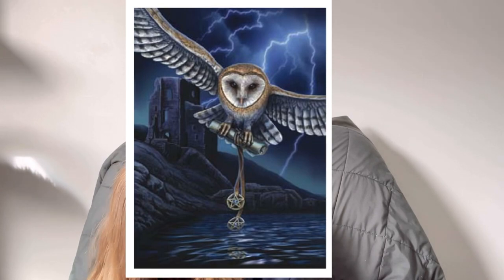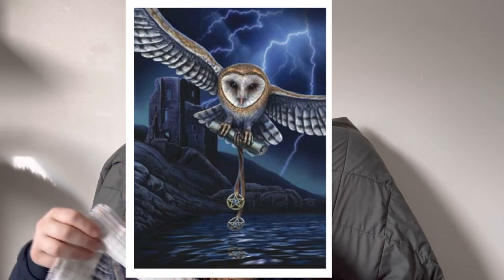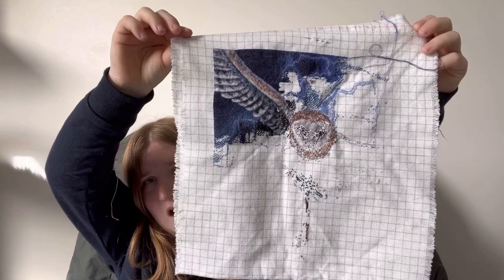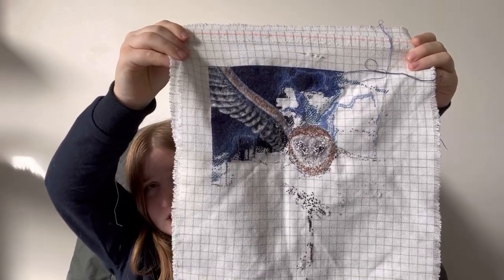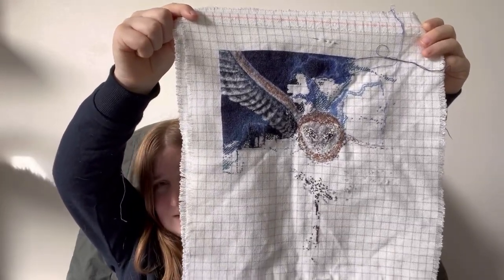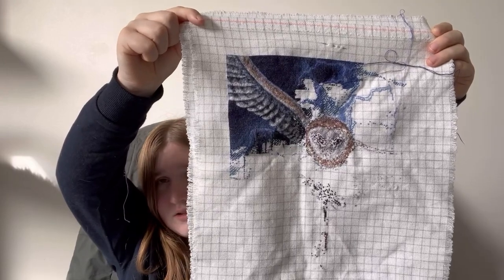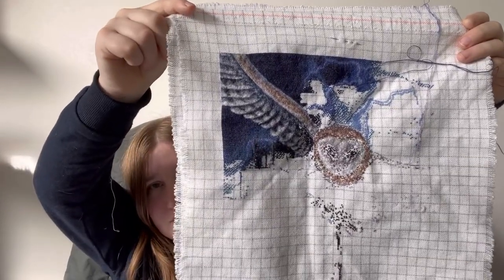My next piece is Mini Heart of the Storm, also a Heaven and Earth Designs. The artwork is by Lisa Parker and this one is at 21.5%. I bought the material pack around September last year and it arrived January this year, and once it arrived I just about had to start it. I finished the first page and am partway through the second. Again stitched 25 count one over one.